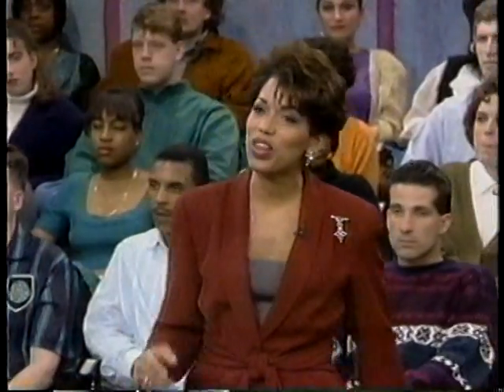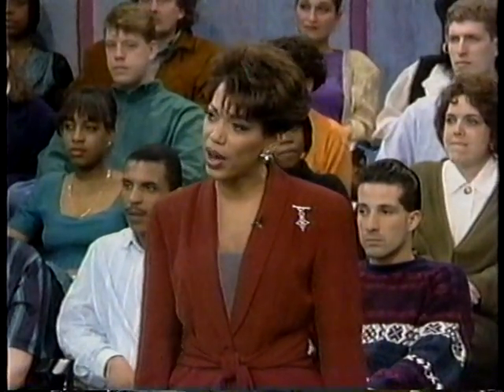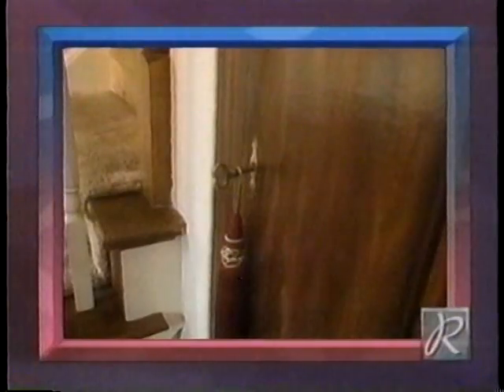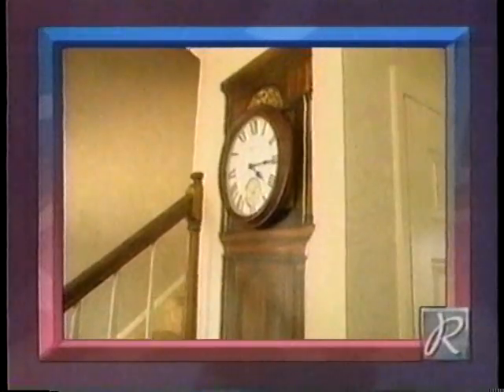Something else you've done — I wanted to tell the folks about that grandfather clock in your house. Just show the picture first. Show the grandfather clock in Shelly's house. Does that look real? I want to tell you something, folks. That's called trompe l'oeil. That is painted right on the wall. That's one way to be an upscale tight one.